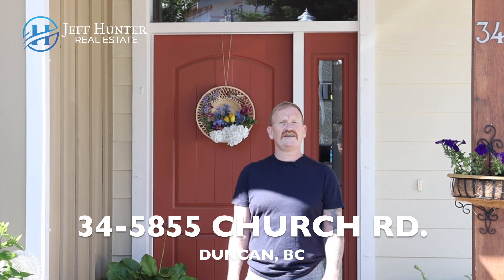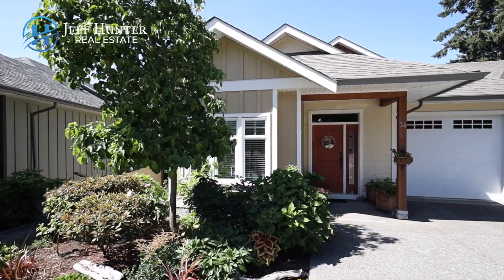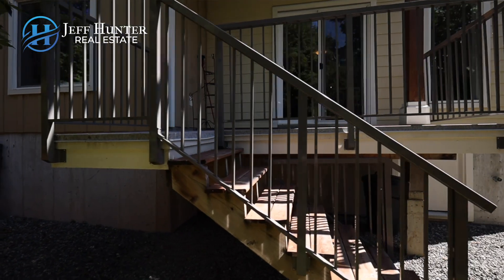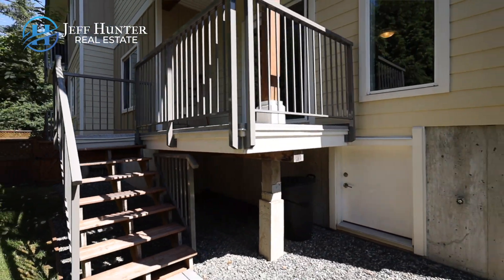Hi, I'm Jeff Hunter with Royal LePage Duncan Realty. Welcome to Unit 34, 5855 Church Road, in the gorgeous community of East Duncan. Tucked away at the end of this well-run, highly sought-after 55-plus community, you will find Unit 34.